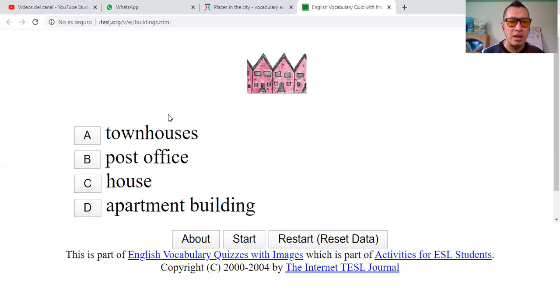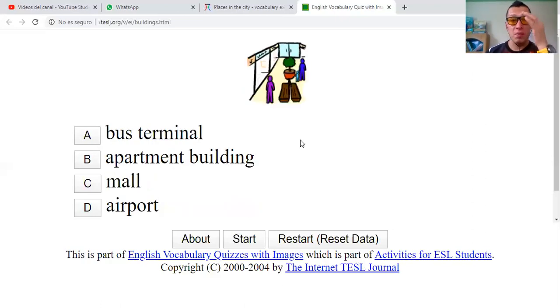Townhouses — casas de pueblo. Post office — oficina postal. House. Or apartment building. This is not a building. Even though these houses are really similar, you can count: one, two, three, four. Townhouses — las casas de pueblo. Correct.